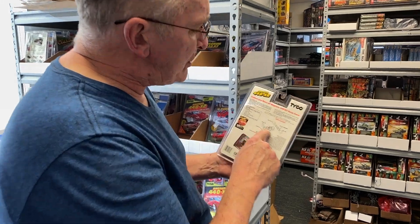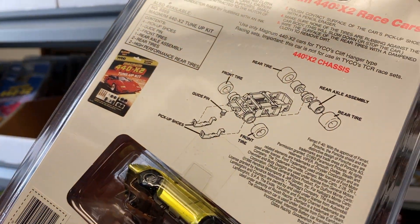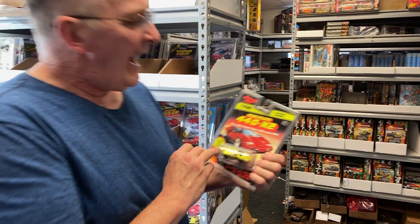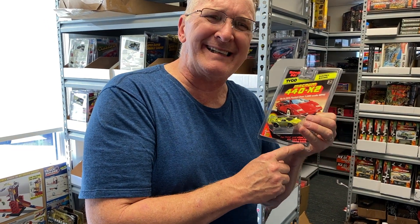On the back of it they have a nice description of all the parts. All these parts are available at ProTinkerToys.com — pickup shoes, guide blades, front tires. And this is the green Lamborghini, item number 9174 at ProTinkerToys.com.